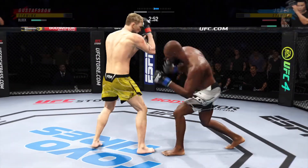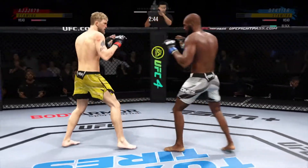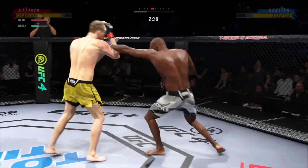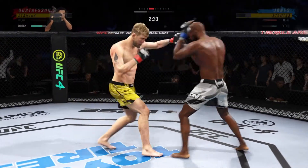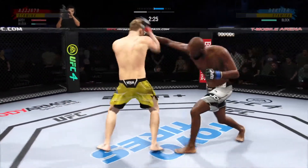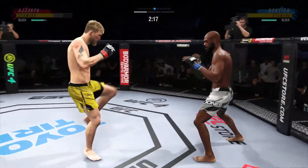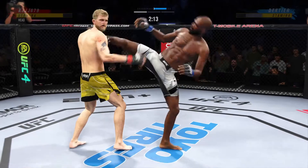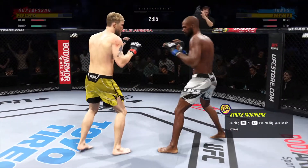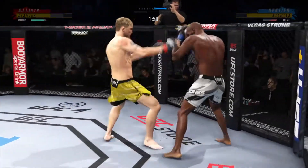Jon Jones is fighting with a definite killer instinct here. You have to have it because the target's always on your back when you're the UFC champion. Jones seems destined to keep that title. Just over 20 total strikes have now landed for Alexander Gustafsson. He continues to do a nice job defensively, protecting the head and letting his opponent gas out a little with all the volume. Jones is now dealing with a cheek cut.